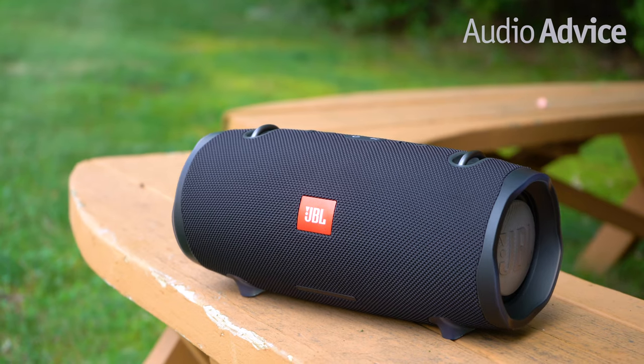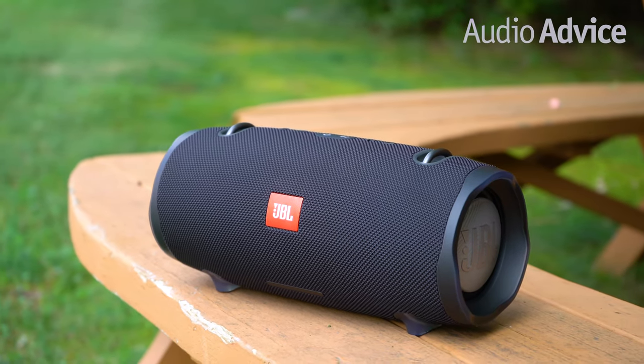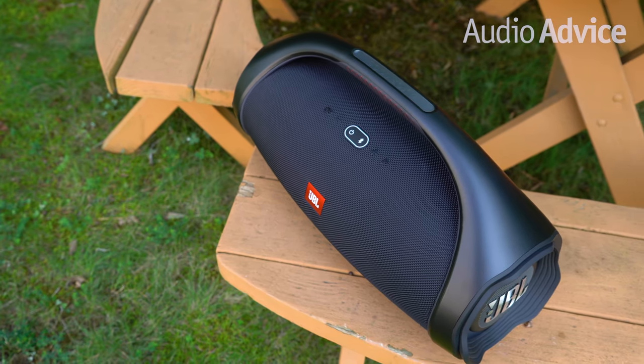JBL is a name that has become synonymous with portable Bluetooth speakers, and for good reason. They make a Bluetooth speaker for almost any scenario, and deciding which one is right for you comes down to how you plan to use it.